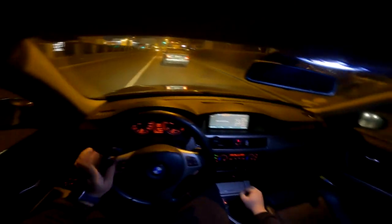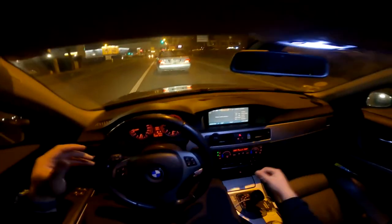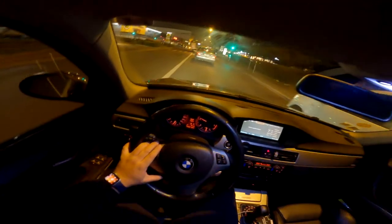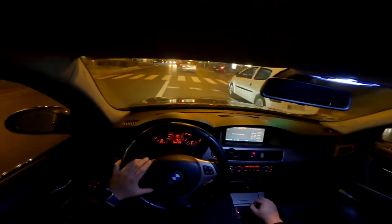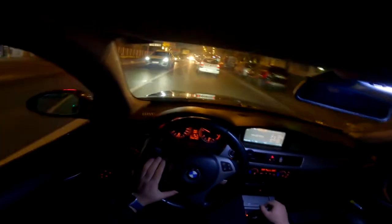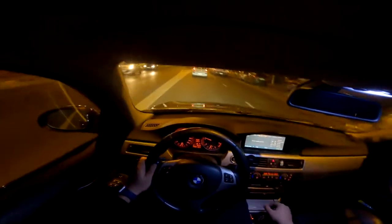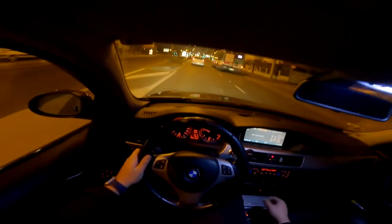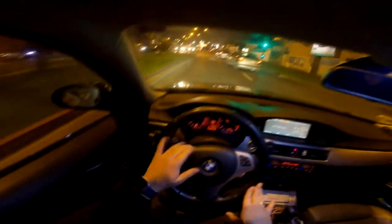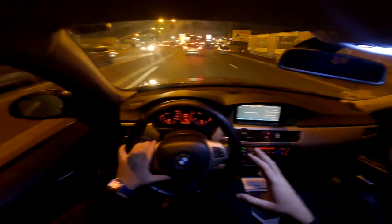Bonjour à tous. Aujourd'hui on va voir une Série 3, une E90, donc c'est une 330 xDrive — xD pour quatre roues motrices, D pour diesel — avec une boîte automatique. Sur le 330d c'est un six cylindres ; à partir du 325 on se retrouve également sur un six cylindres. C'est ce qui a fait connaître BMW : leurs six cylindres. Après, il y a des quatre cylindres du 316 au 318 au 320. Ces BMW sont sorties de 2006 à 2013.